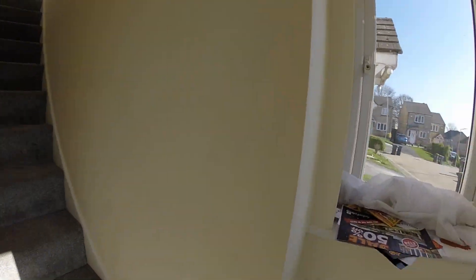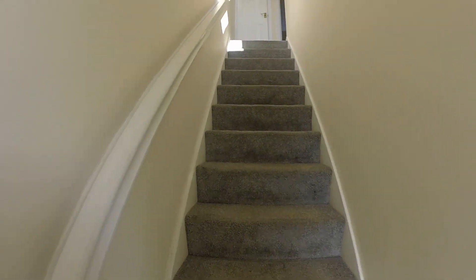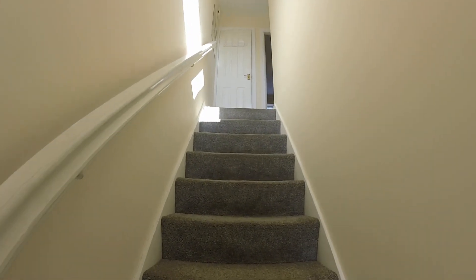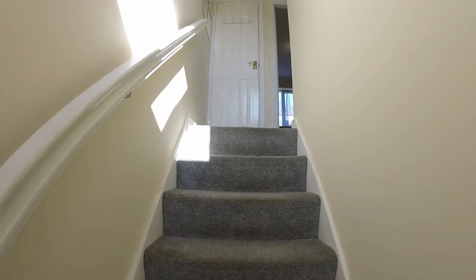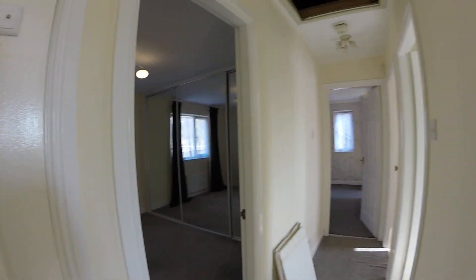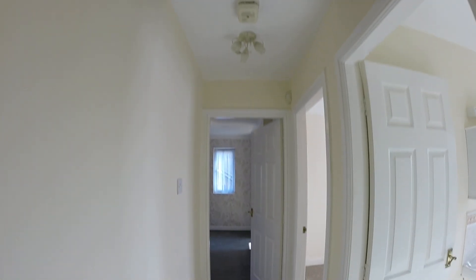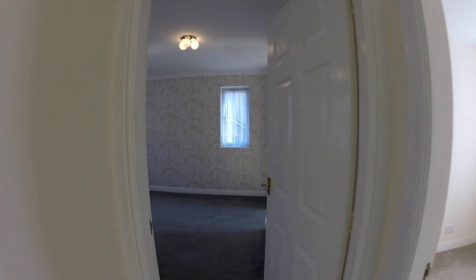So you step into the entrance area and then we go up the stairs. Now here in the hallway — we're just having the loft hatch looked at — I'll take you straight through into the living room to start with.